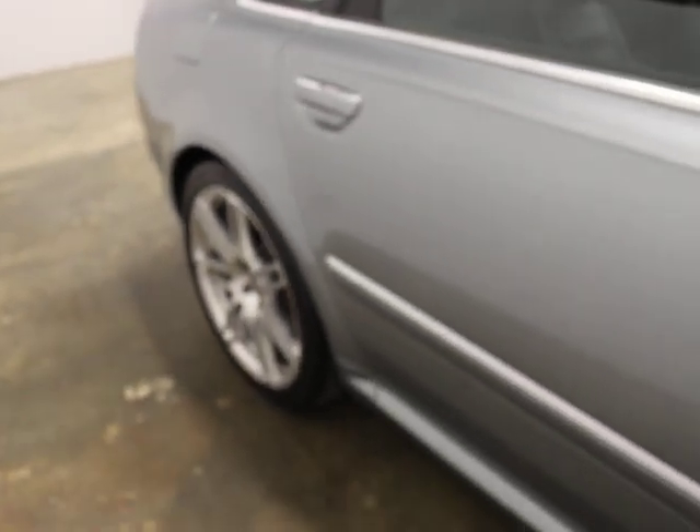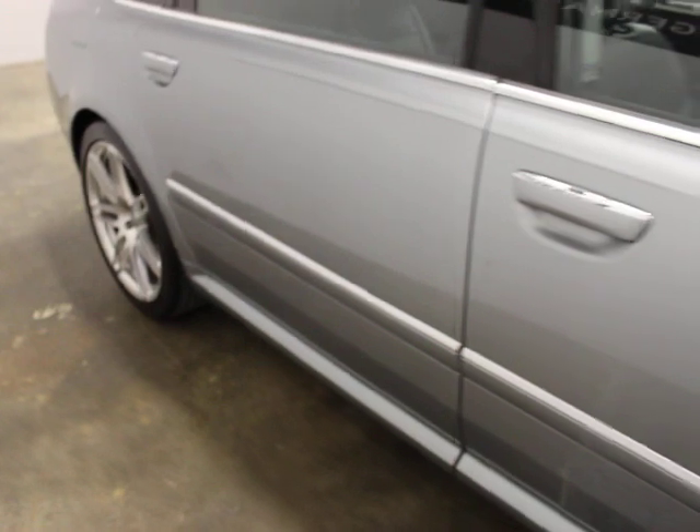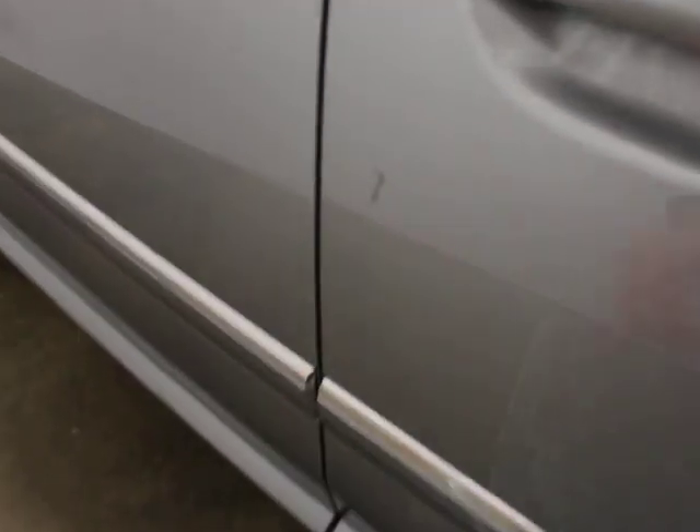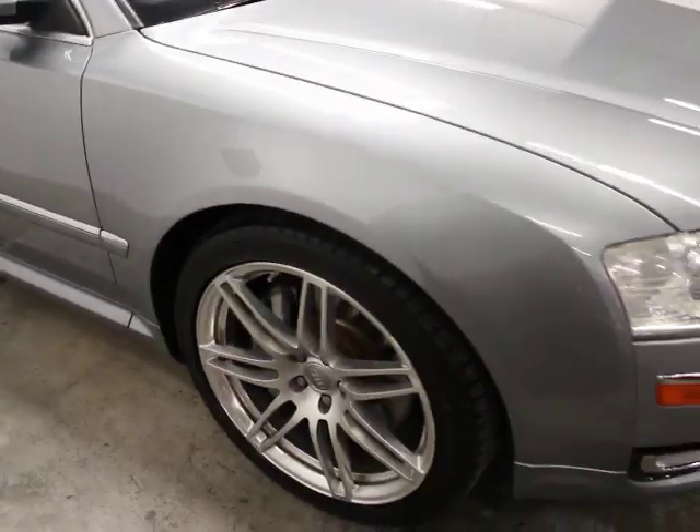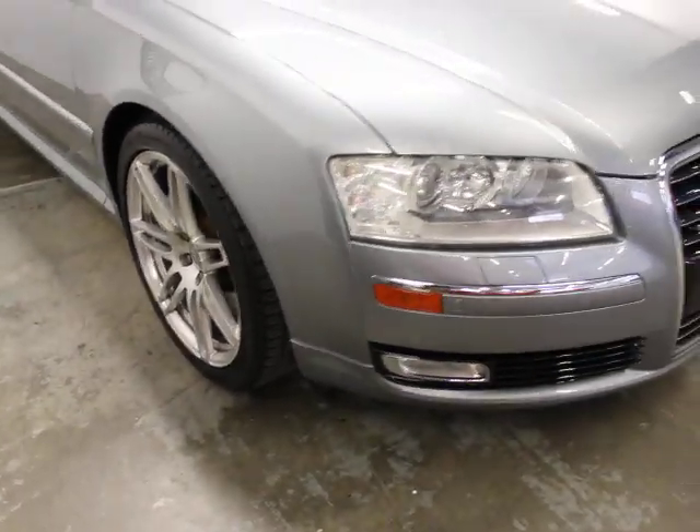Rear parking sensors and backup camera on this car. It's in really good shape cosmetically. We didn't do anything to the exterior other than polish it. There's a little mark here on the door. We detailed it and that was it. I don't even think we repaired the wheels.